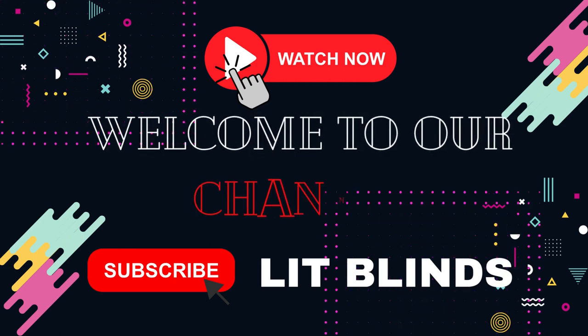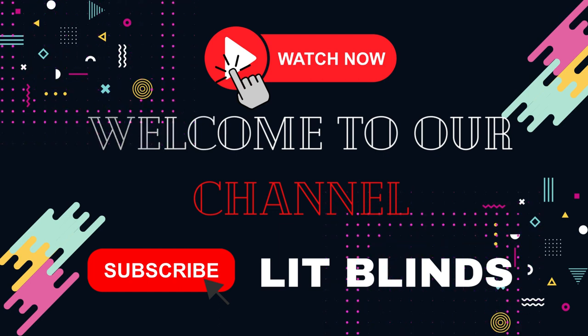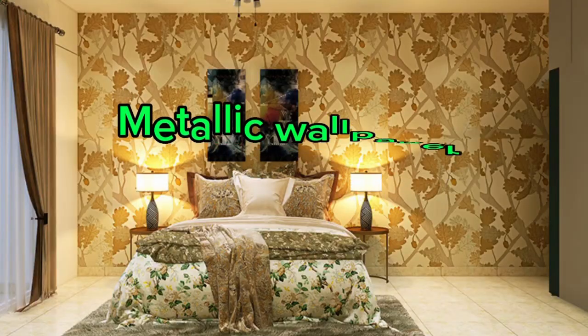Order online for free shipping. Get 50% off. Welcome back to our channel, Lit Blinds Store. To make an attractive home, subscribe and watch our videos. Make your home attractive.